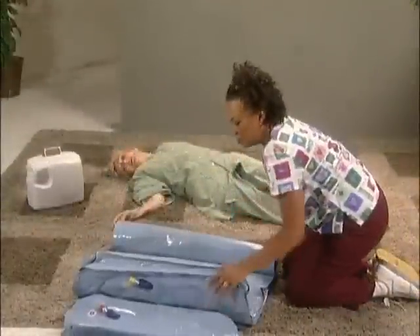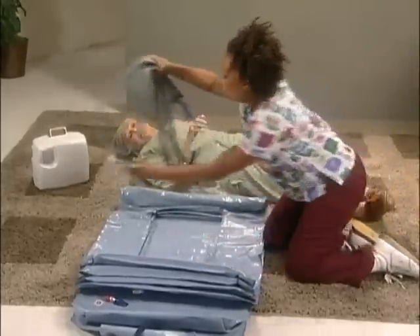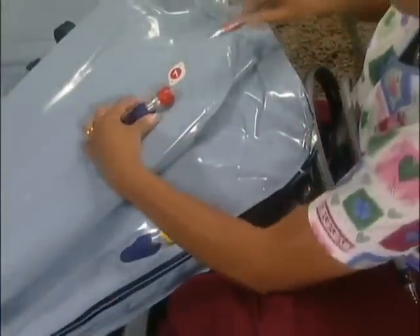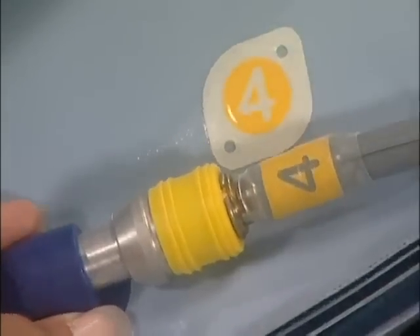The CAMEL is unrolled and the four-way hand control is removed. The air hoses are connected between the AIRFLOW compressor and the CAMEL, matching each air supply hose to the corresponding number and color connector, and pushing them together until secure.